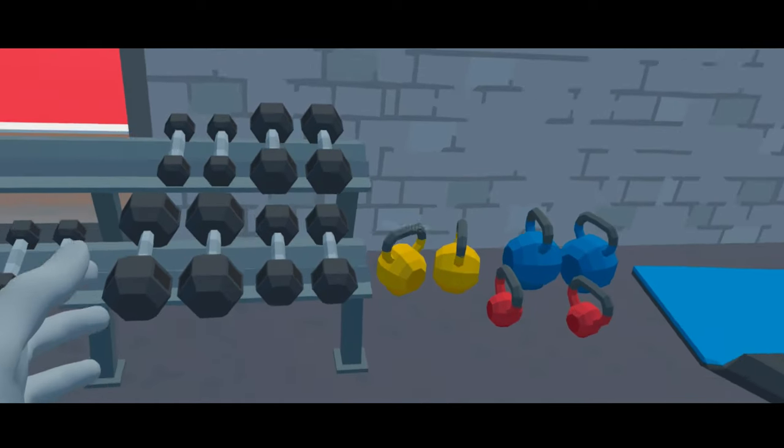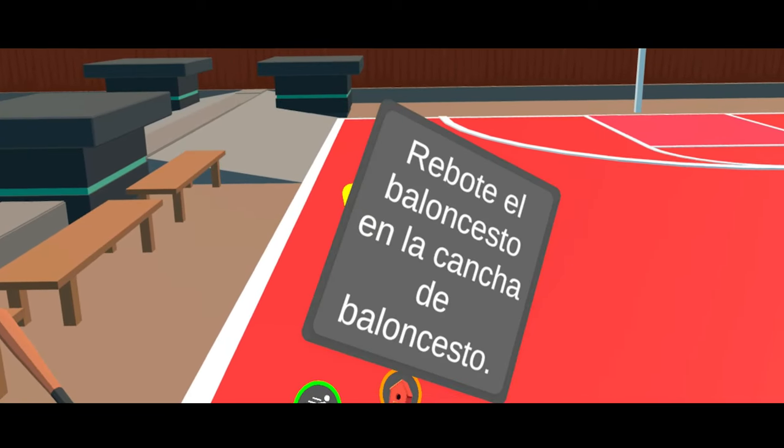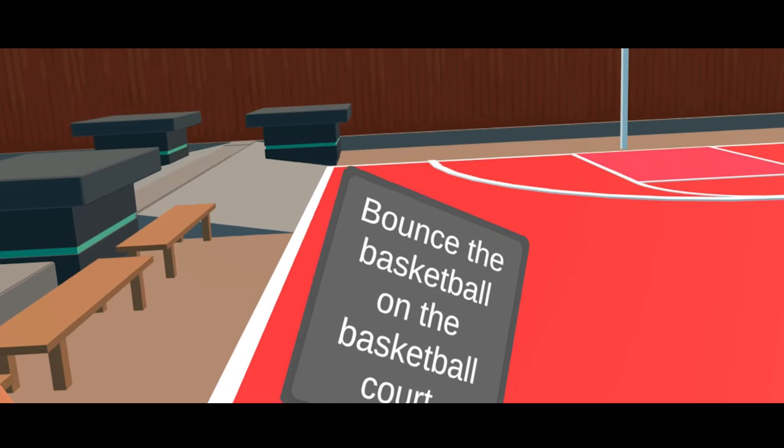For example, if you want to know the name of sports equipment in your target language, Language Lab would surround you with a real sports field and teach vocabulary about basketball by having you throw a real basketball around.